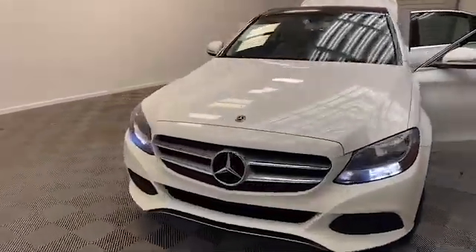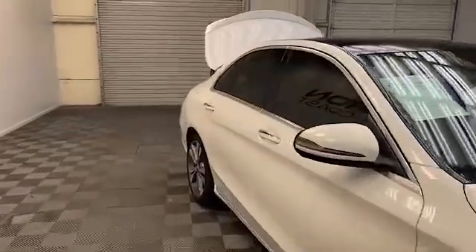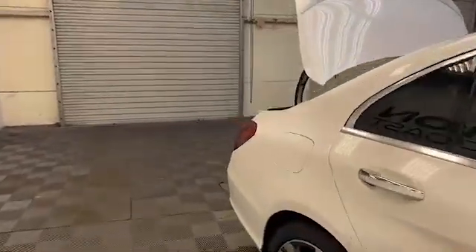Tameron Gulf Coast is making luxury affordable with this 2018 Mercedes-Benz C-Class C300 sedan.